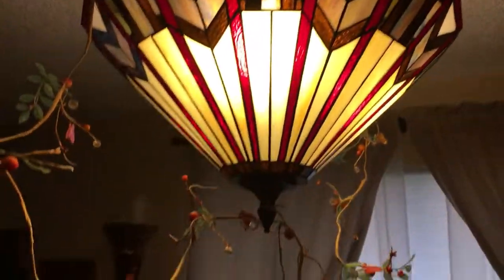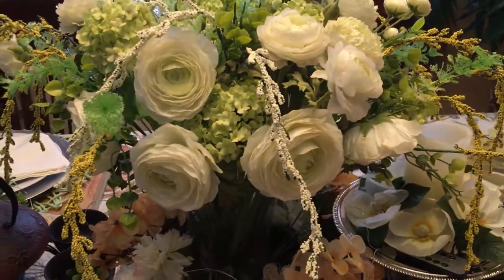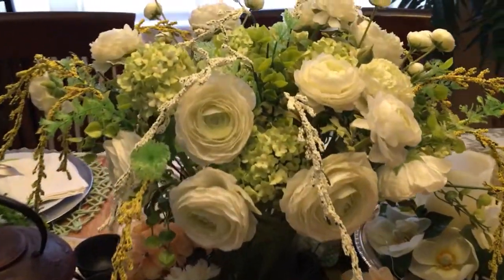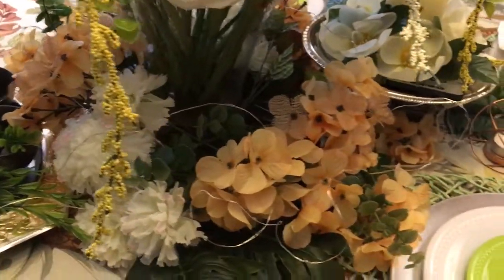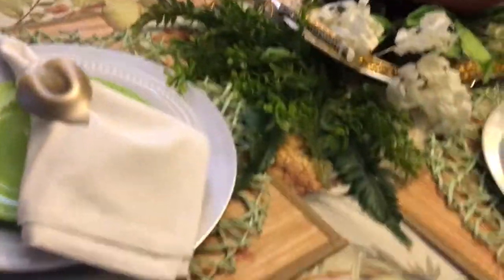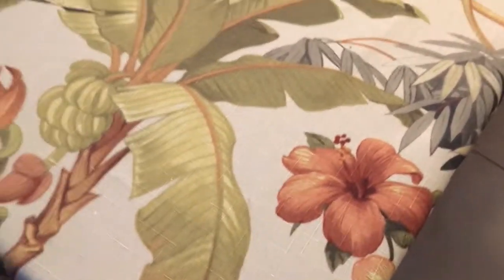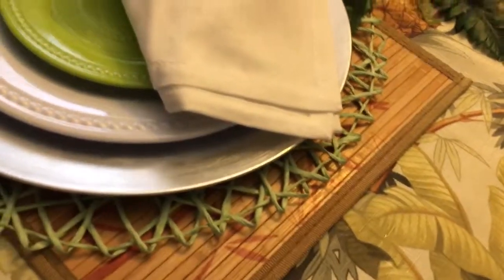My centerpiece is a vase of ranunculus that my husband gave me many years ago. I just added a few extra touches to it. And below it, most of the table is just filled with florals from the Dollar Tree. Starting with the tablecloth, it is a very tropical print — bananas and hibiscus. On it, I have my bamboo placemats, layered with these raffia placemats, then my charger and plates from the Dollar Tree.